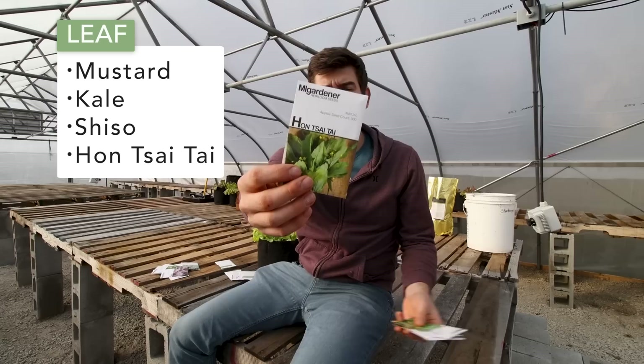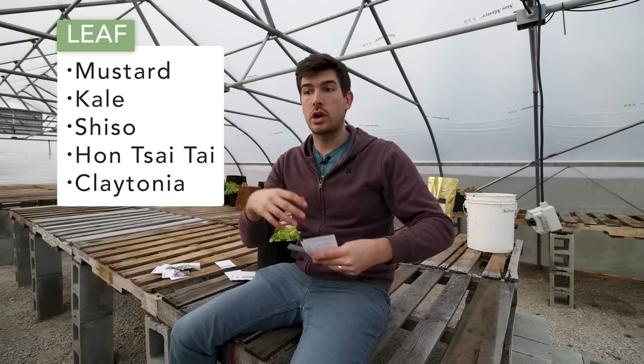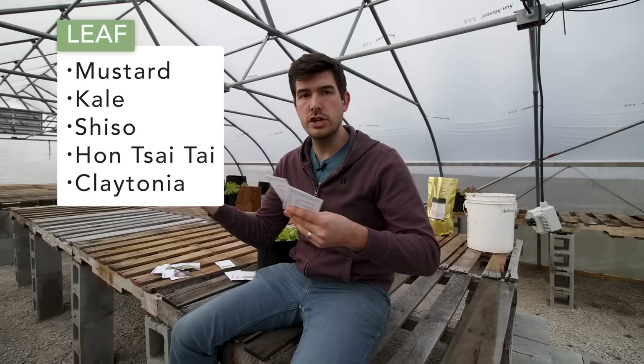Another one is hon tsai tai, a mustard green that's almost like a cross between pak choy, cabbage, and mustard greens. It's really delicious sautéed and you can grow it in three to five hours of sunlight no problem. Then there's claytonia, also called miner's lettuce — this one actually needs low light and will burn in seven to nine hours. Gold miners coming into California and Washington would forage for food in mountainous, heavily forested areas and stumbled across this green growing in Pacific Northwest-style environments with lots of cloud cover.